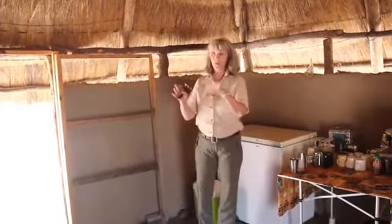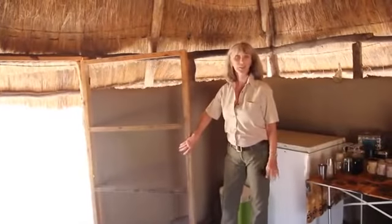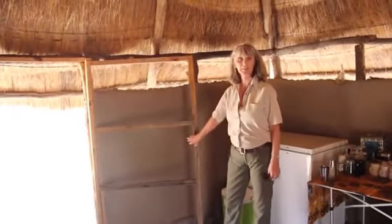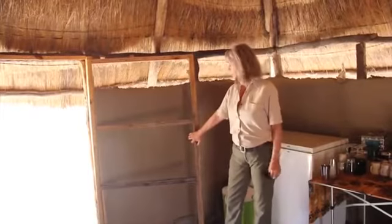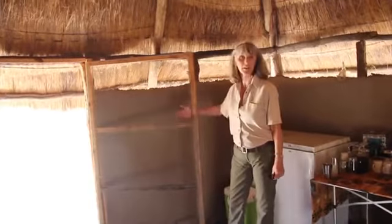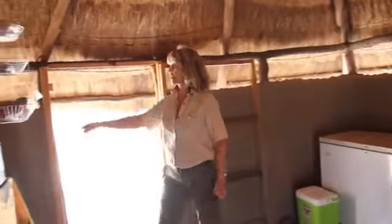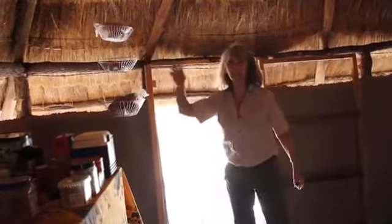We've got two doors on it. Most of the time we don't need to lock anything up, but we finally had to put these on here because the monkeys used to come in, jump through the door, grab everything in here and everything in there, and then head out the other door. So we had to put the screens on to stop the monkeys from coming in.